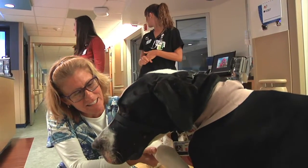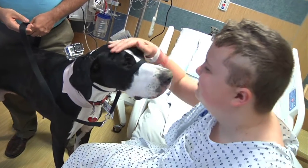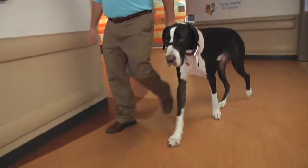Bill says the staff gets as much out of pet therapy as the patients do. It definitely brings a lot of smiles and a lot of stress relief to an otherwise pretty stressful occupation. It's a lot of fun — it brings me a lot of joy to be able to do it.